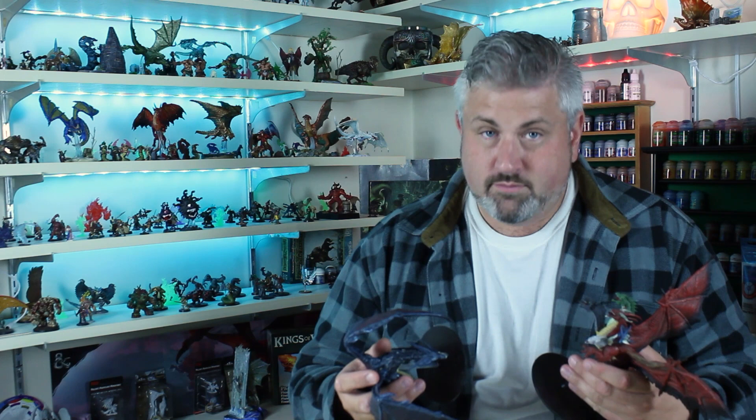Don't tell my wife, but I could probably sell these on eBay for $150 each — but we're going to paint them.